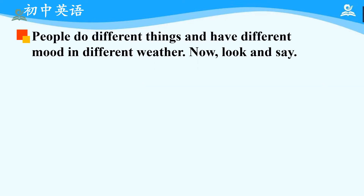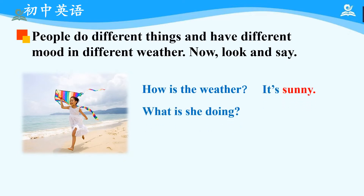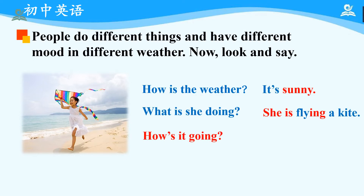People do different things and have different moods in different weather. Now, please look and say. Let's focus on the first picture. We can see there is a little girl running on the beach. She is wearing a white dress and holding a kite. We can see from her expression that she is really happy. The weather is pretty good and the water is really clear and the beach is quite clean. So, how's the weather? It's sunny. What is she doing? She is running and flying a kite. How's it going? You can say: great.